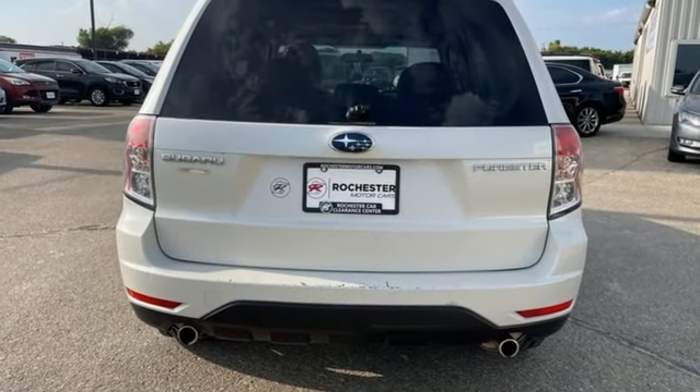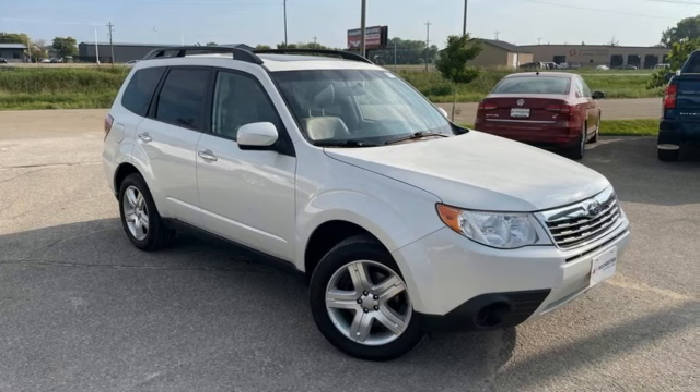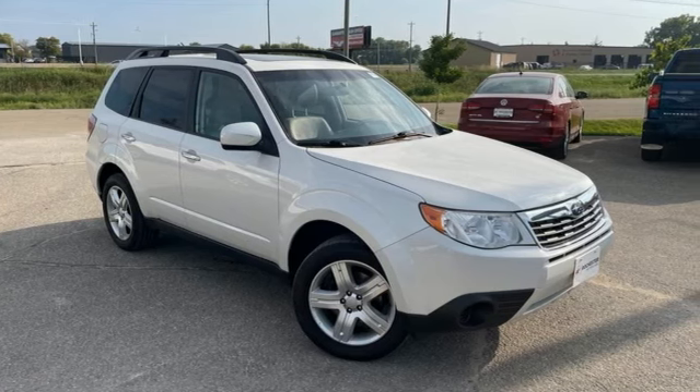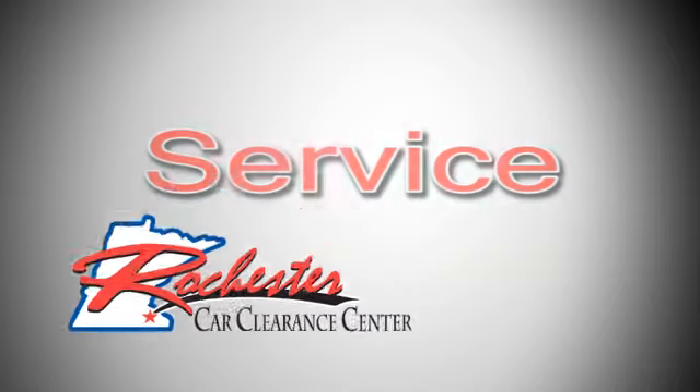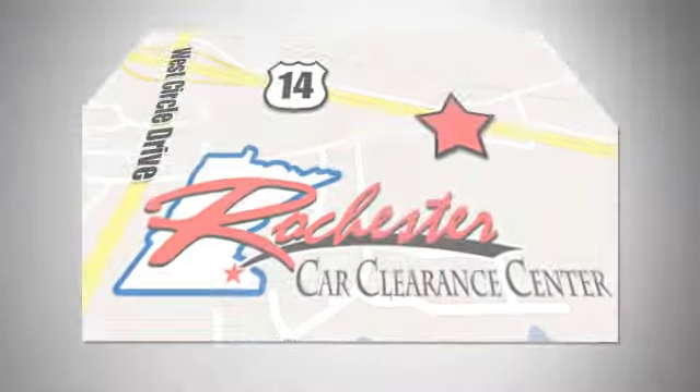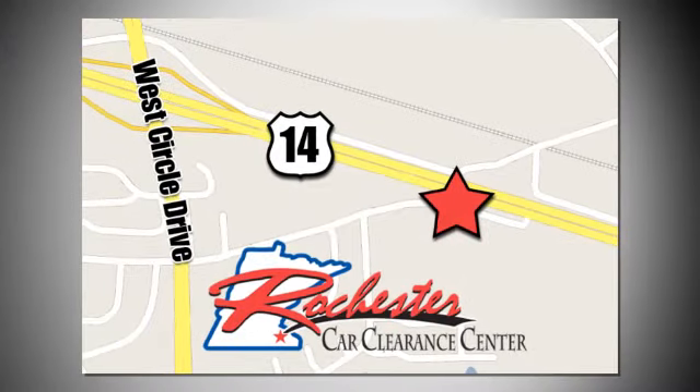Vehicles that are easy to love for a long time. Subaru — experience it for yourself today. At Rochester Car Clearance Center, you get our best price, bottom line. We are conveniently located on Highway 14 West near West Circle Drive.